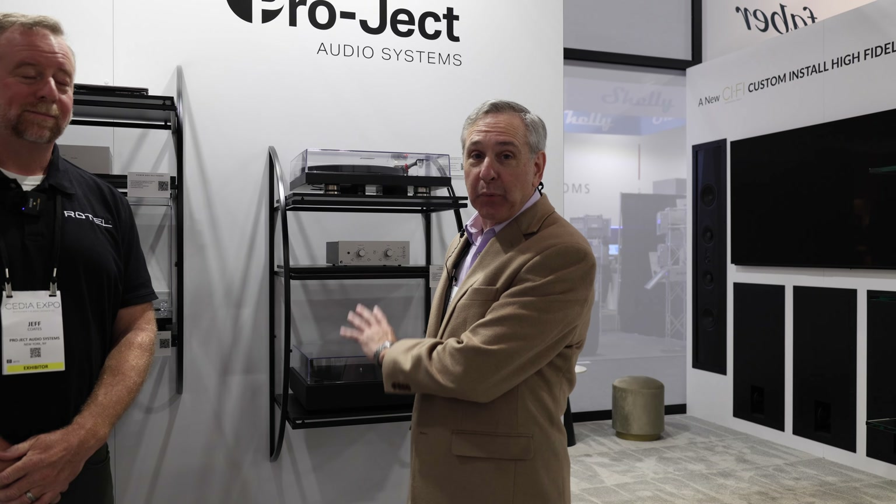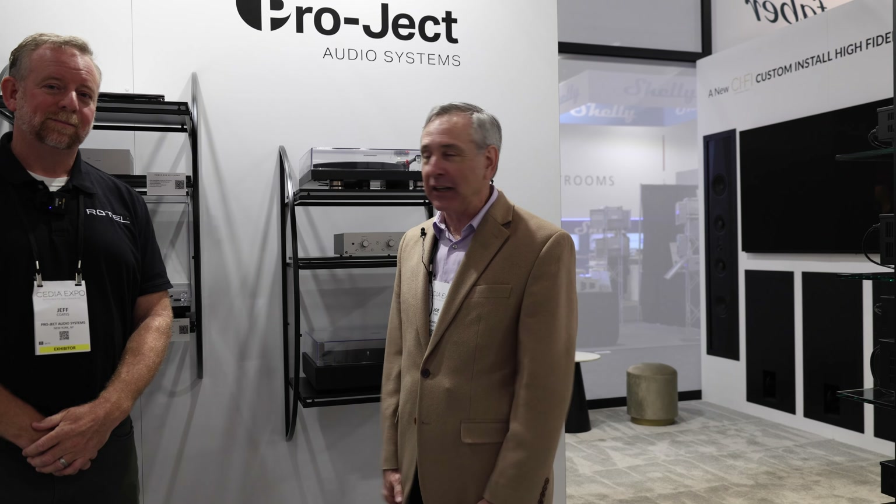Hi, I'm Joe with Gramophone in Maryland. We're here at CES 2023 at the Project booth, and we're here once again with Jeff Coates of the Macintosh Group. Good to see you. Appreciate you coming. We have some really exciting things to show you now with Project.